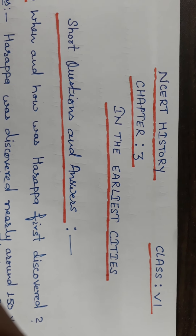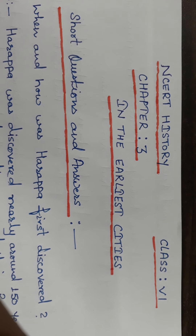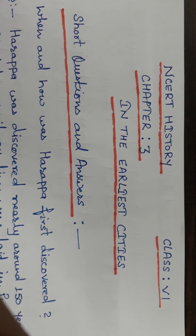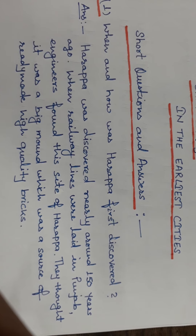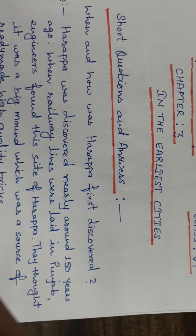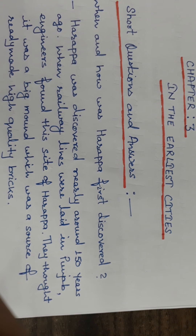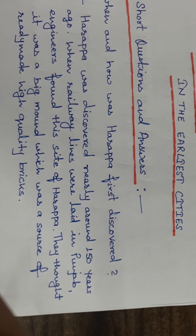Hello students. In this video, short questions and answers of Chapter 3 — In the Earliest Cities — of Class 6 NCERT History are available. Your first question is: when and how was Harappa first discovered? Harappa was discovered nearly around 150 years ago when railway lines were being laid in Punjab.